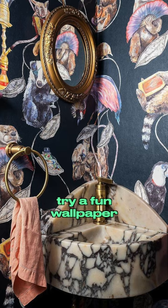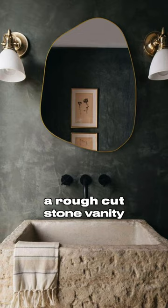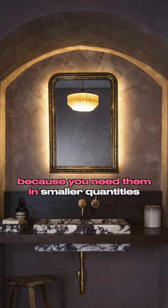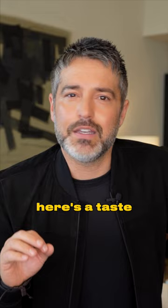Want to go over the top and dramatic? Try a fun wallpaper or a funky stone. Want something minimal and vibey? Try tadelakt and a rough cut stone vanity. Plus, it's an opportunity to splurge on pricier materials because you need them in smaller quantities. Stay tuned to our feed as I unveil my 25 favorite powder rooms — here's a taste.